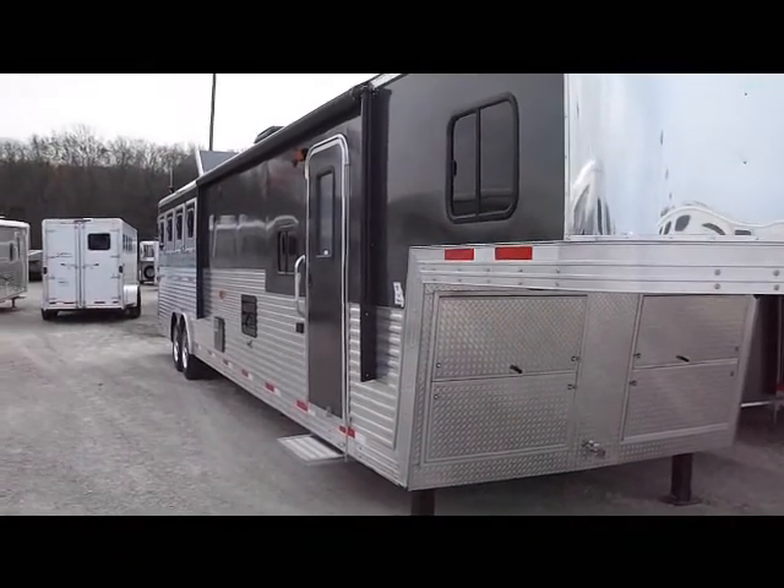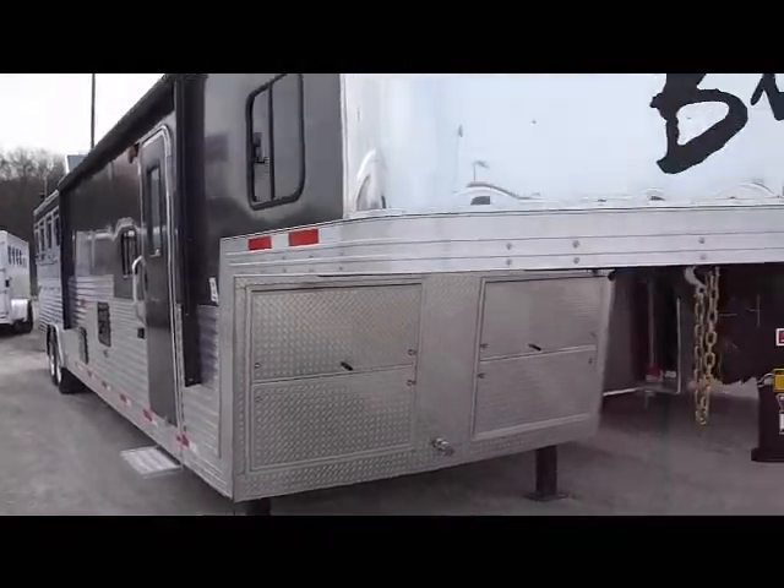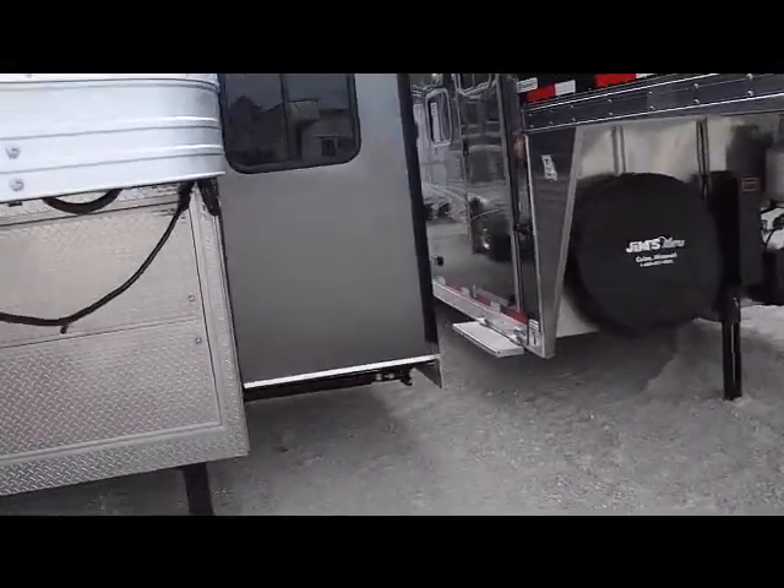This is Mike at Jim's Motors in Cuba. Today we're looking at a 2014 Bison Stratus 14-foot short wall bunk bed trailer.